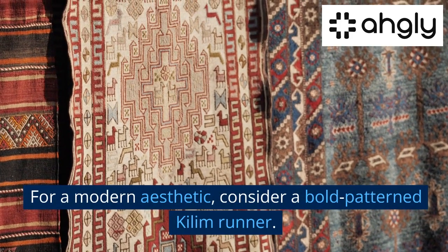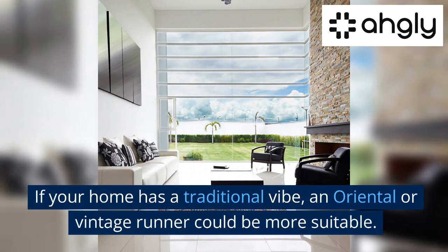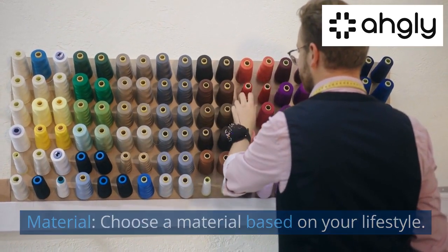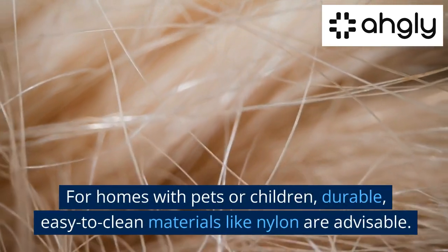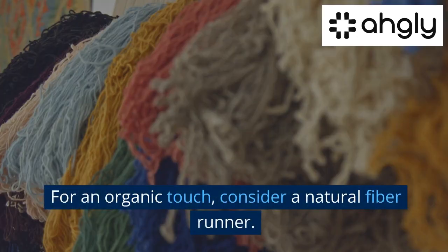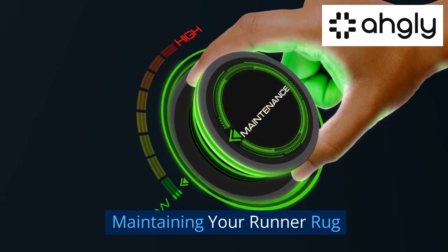For a modern aesthetic, consider a bold patterned kilim runner. If your home has a traditional vibe, an oriental or vintage runner could be more suitable. For material, choose based on your lifestyle — for homes with pets or children, durable easy-to-clean materials like nylon are advisable; for an organic touch, consider a natural fiber runner.